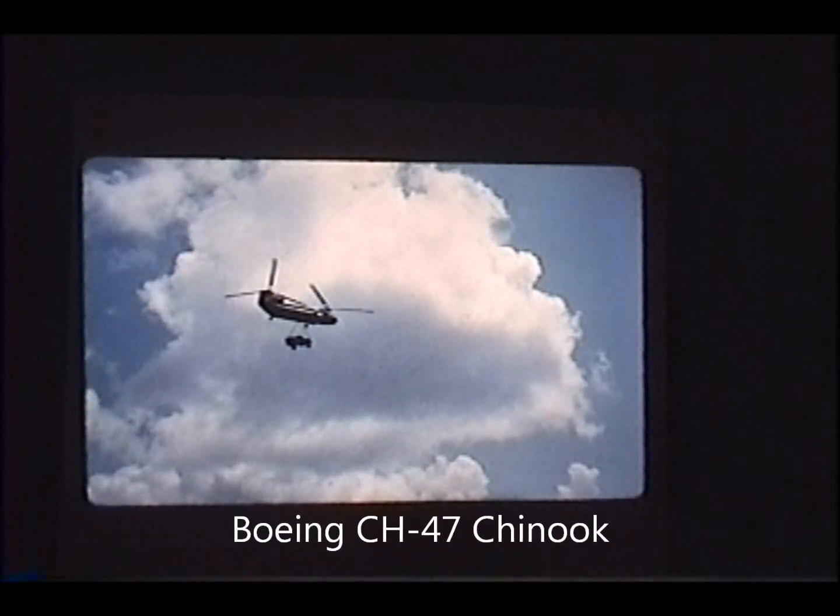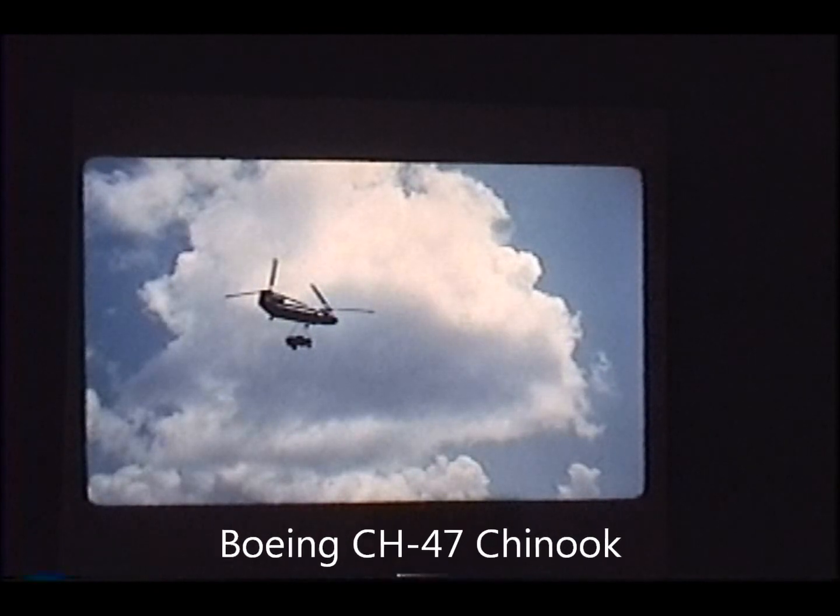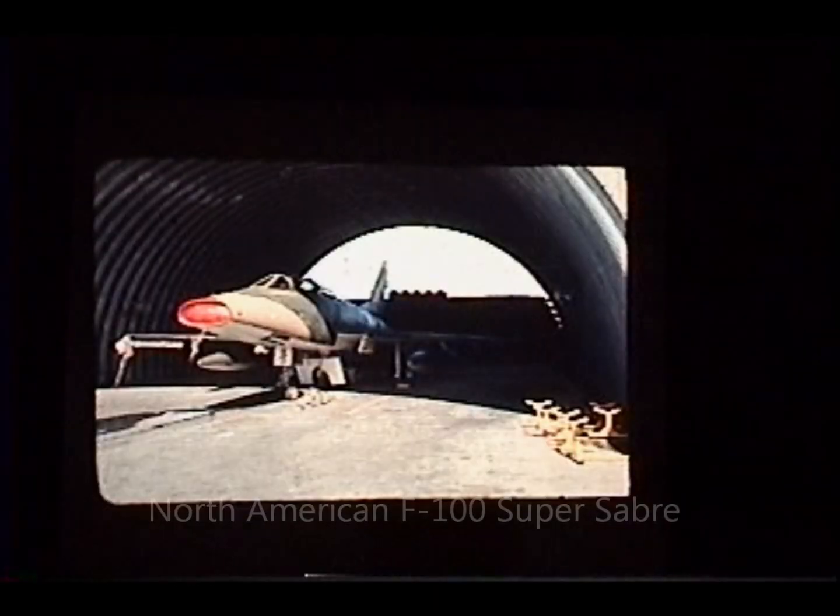The Chinooks in Vietnam were like a truck line. They were hauling everything — you'd be out there working and you'd see a Chinook going this way with blivets hanging under it, and another one going that way with a truck or something hanging under it. They were the truck system.